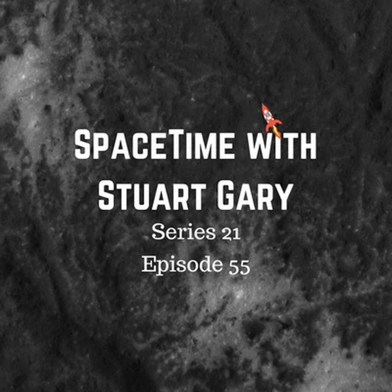Coming up on Spacetime: the Dawn spacecraft reaches its lowest ever orbit around Ceres, the red planet Mars nearing opposition, and a new study shows there's enough space junk out there to build the Eiffel Tower. All that and more coming up on Spacetime.